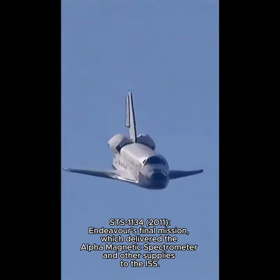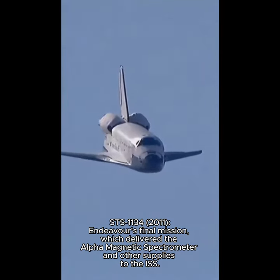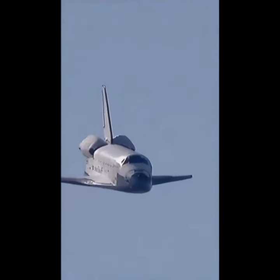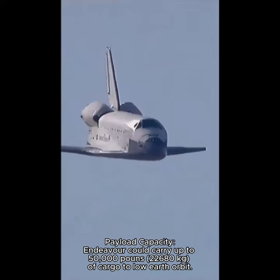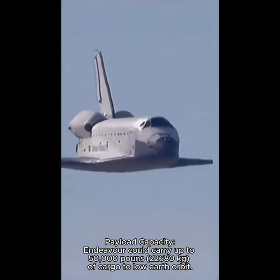Runway in sight, Houston. Endeavour's descent rate is 20 times higher and 7 times steeper than a commercial airliner on final approach. Speed 350 miles an hour. Altitude 2,000 feet.